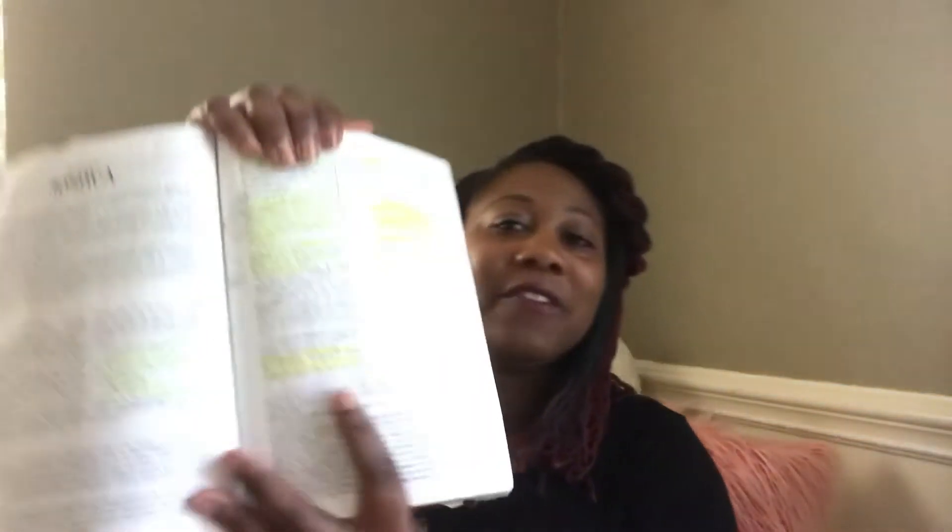But do you know the problem with just highlighting and underlining without a color coding system? It makes it very difficult to differentiate between passages. My favorite highlighter color is yellow, and as I flip through this Bible, there's no distinction between what's highlighted in yellow on this page versus another page. There's no system for me to reference back to.